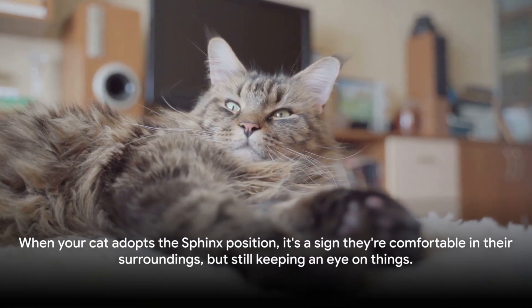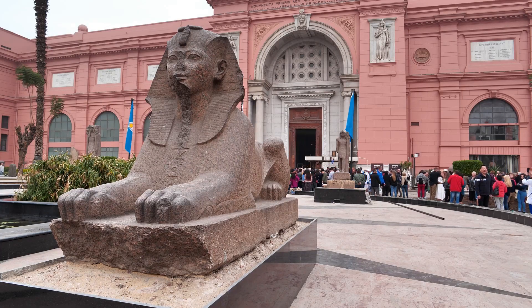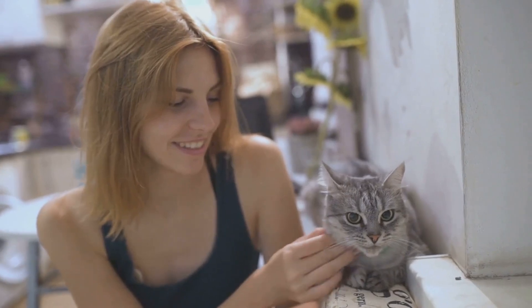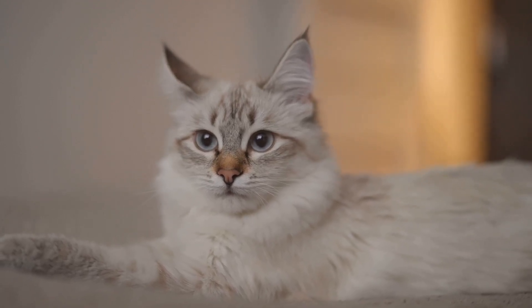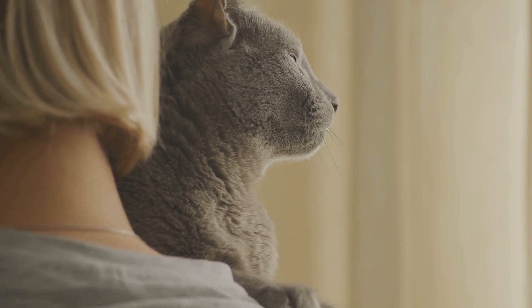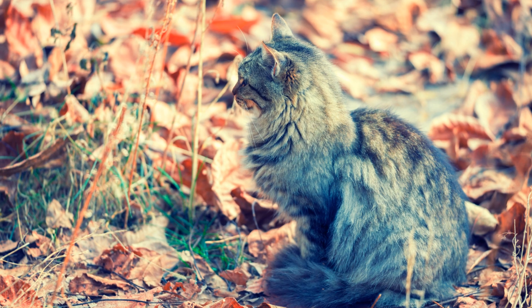Next up, we have the Sphinx Pose. This is an iconic and recognizable cat position, named after the ancient Egyptian statue that shares its likeness. The Sphinx Pose is characterized by a cat lying down with its paws tucked neatly under its body, giving the impression of an upright, regal stance. When a cat adopts the Sphinx Pose, it is typically a sign that they are relaxed but alert — comfortably lounging, yet ready to spring into action at a moment's notice. Imagine your cat as the king or queen of their domain, surveying their kingdom from a relaxed vantage point, maintaining a low profile while keeping a watchful eye on their surroundings. It's a perfect blend of leisure and vigilance, a testament to the cat's natural instincts as both a predator and a prey animal in the wild.